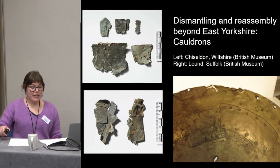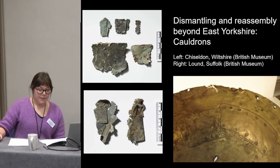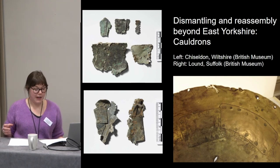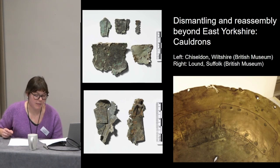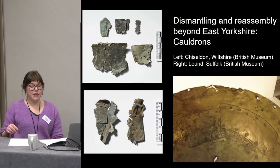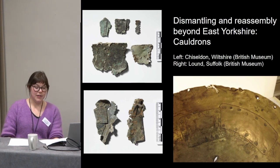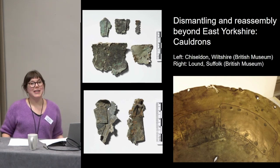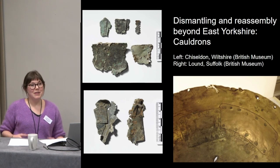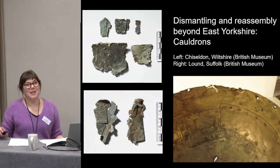Cauldrons were also very long-lived objects in the Iron Age, often showing evidence for long-term use and repair, as well as repairs made to remediate flaws arising during manufacture. From Jody Joy's work we know that cauldrons were quite often dismantled, and it's quite possible that bits from dismantled cauldrons were used to mend other cauldrons — though we need to figure out ways of proving or disproving that idea.